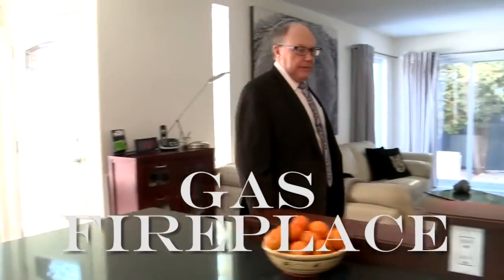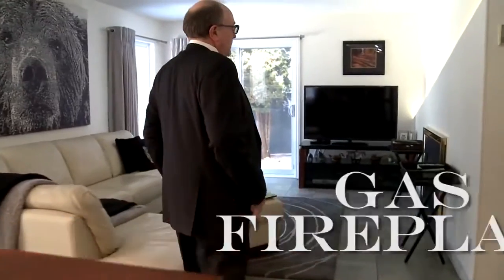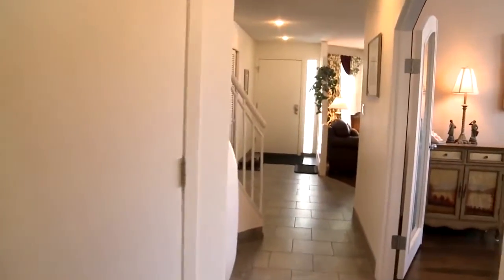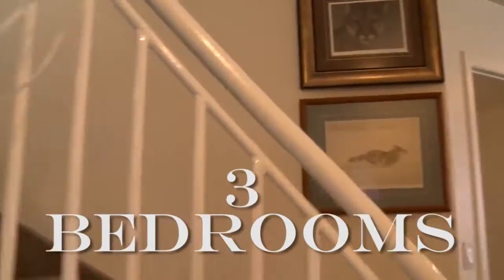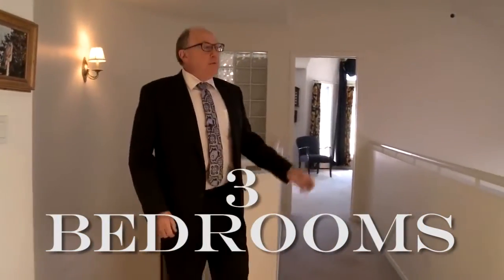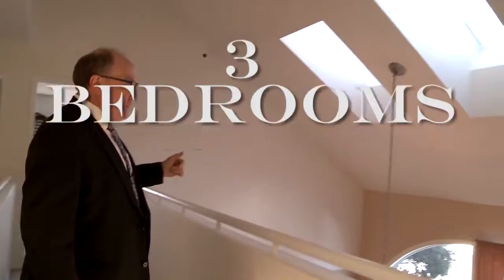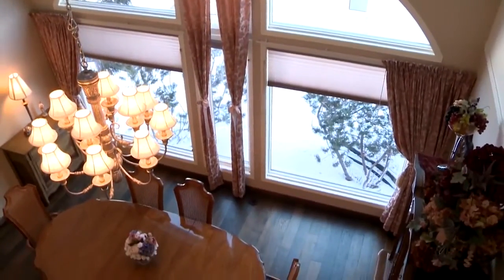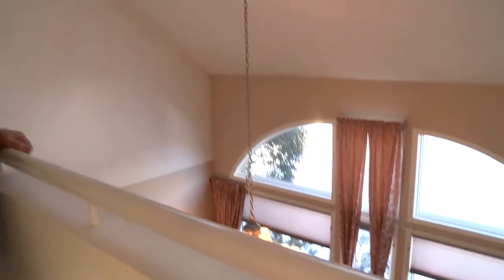Gas fireplace in the family room, and kind of an interesting mood-like feature — you can highlight some of the paintings if you like as well. Upstairs, we're going to go have a look at three bedrooms. As we mentioned before, we have a look over top of the dining room. The skylights were changed with the cedar shakes in 2013.